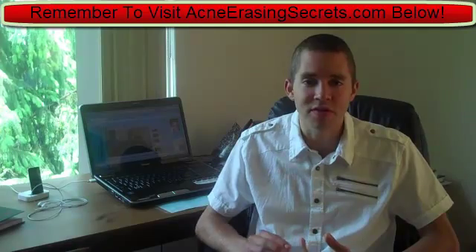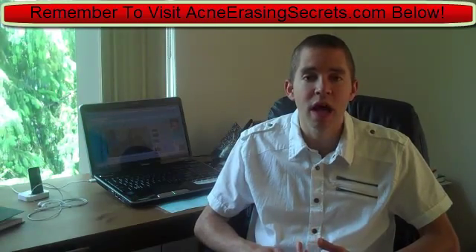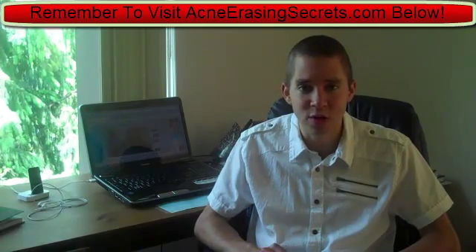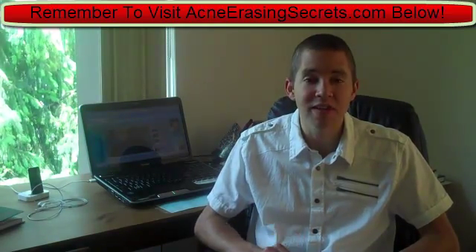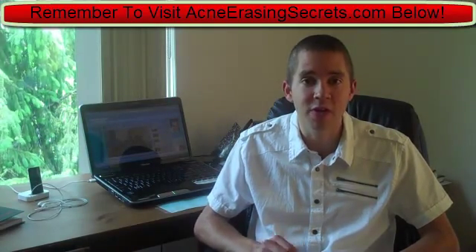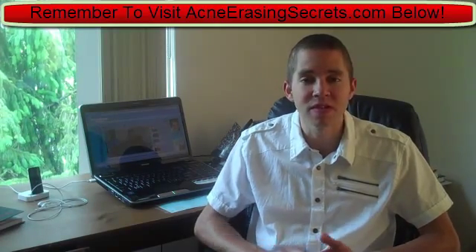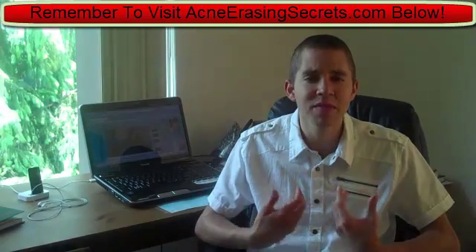Systematic enzymes are a little bit different. Systematic enzymes are enzymes that actually build up your immunity and immune system, which is important. Systematic enzymes also fight viruses, infections, fungus, and bacteria in the body. They literally go after and kill the bacteria that causes acne, along with viruses, infections, and even mold and fungus, which can also cause acne.